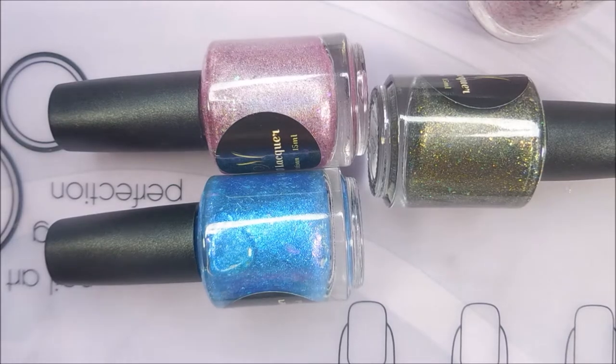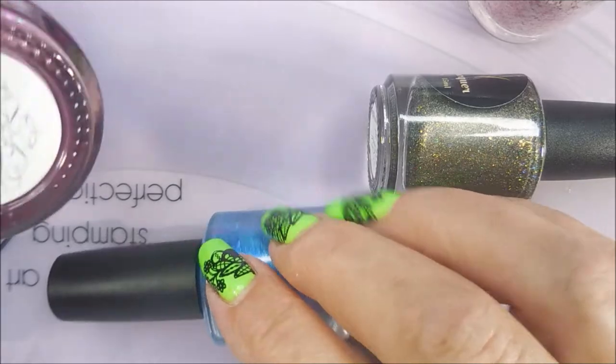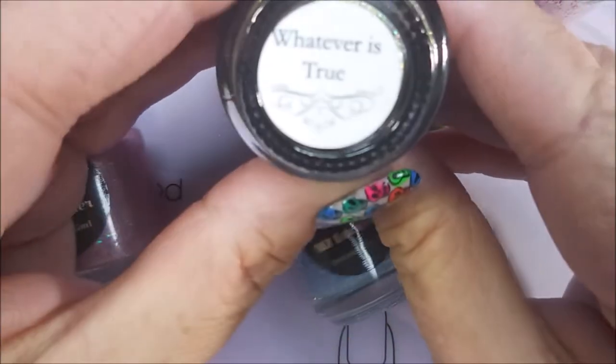Hello my friend and welcome to my channel. Today I've got the latest collection from MJ Lacquer. This is a four piece limited edition collection called the Whatever Whatever Collection, and it was inspired by Philippians 4:8. We're going to start off with Whatever is True.